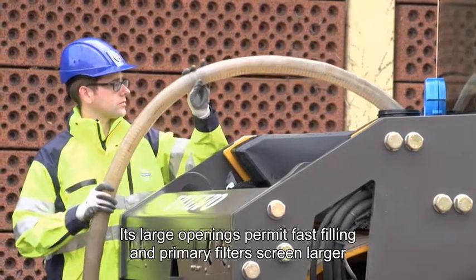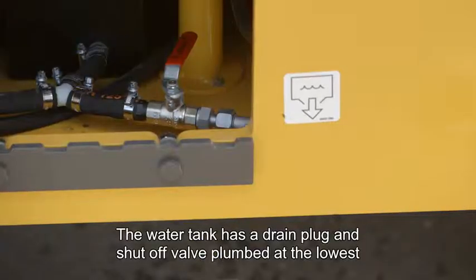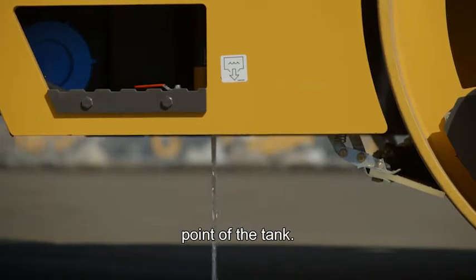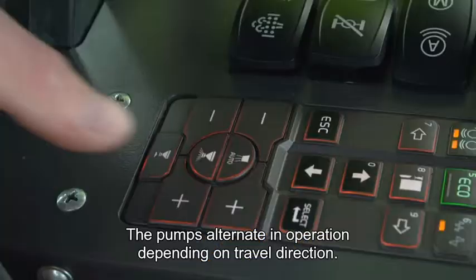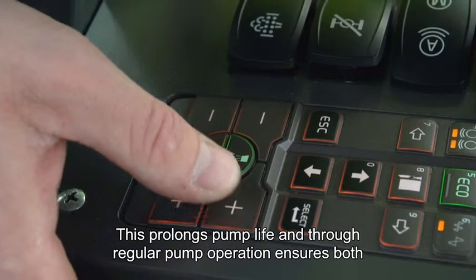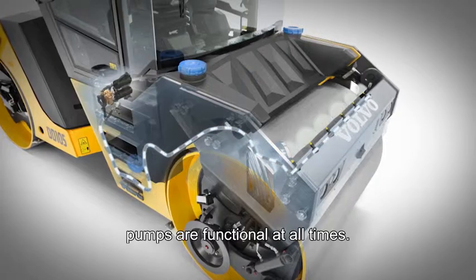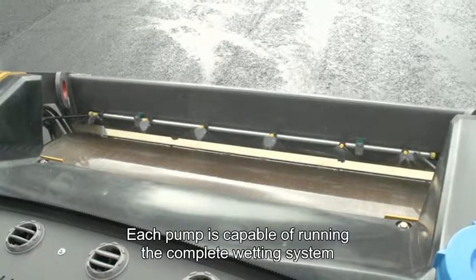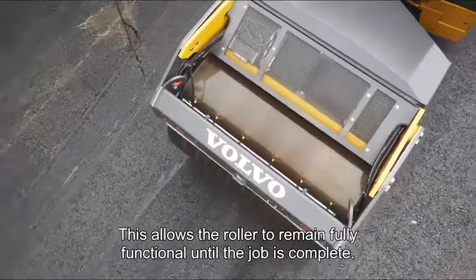Its large openings permit fast filling and primary filters screen large contaminants from entering the system. The water tank features a drain plug and shut-off valve plumbed at the lowest point of the tank. The drum wetting system is powered by two long-life diaphragm pumps. These pumps alternate in operation depending on the machine's direction of travel, which prolongs pump life and ensures both pumps are functional at all times. Each pump is capable of running the complete wetting system in the rare case of a pump failure, allowing the roller to remain fully functional until the job is complete.